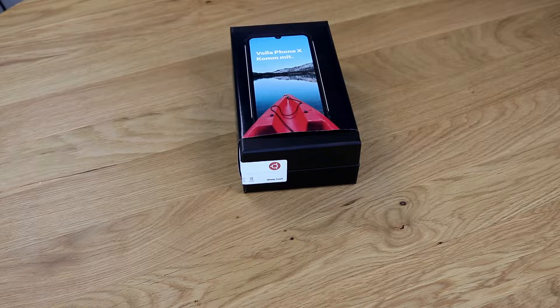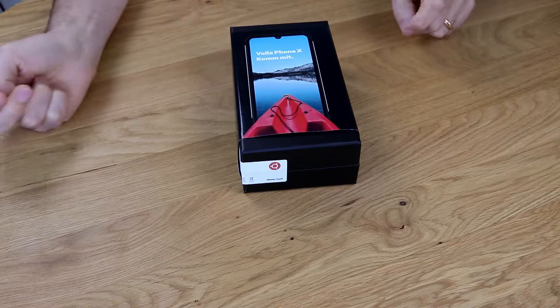Hi, today I'd like to show you the unboxing of the newest toy, the Waller Phone X. This is a phone I was waiting for quite a few months. I pre-ordered it and I've been waiting since quite some months.